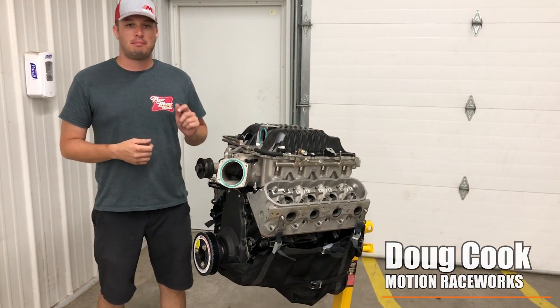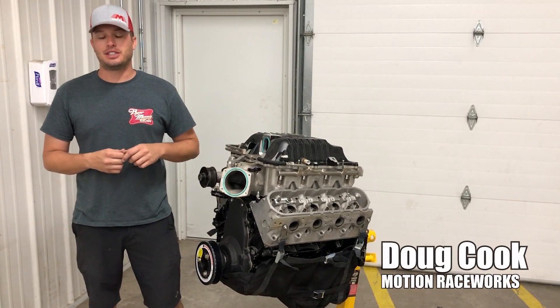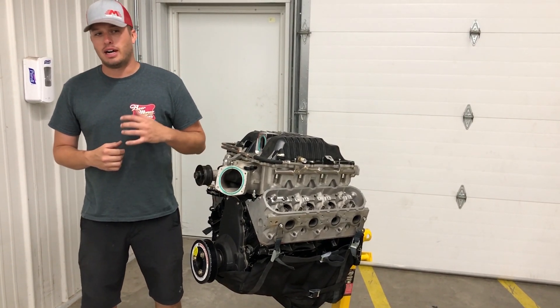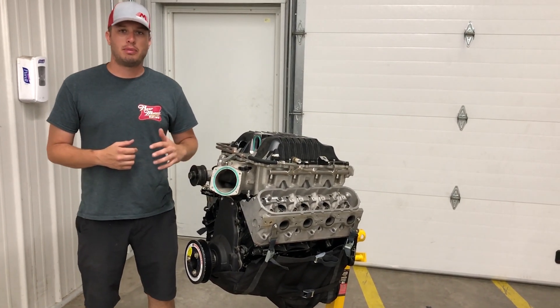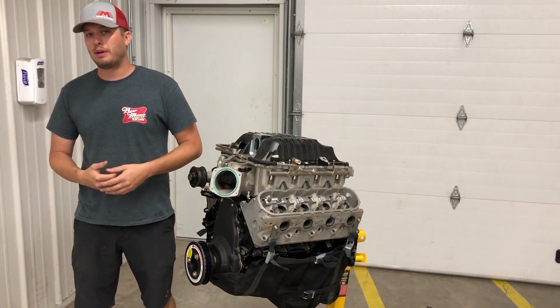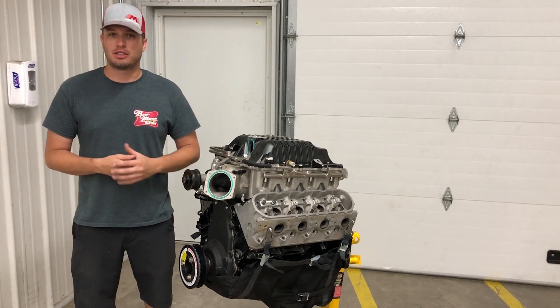Hey guys, Doug here from Motion, back with another Tech Tip Tuesday. We just got back from LS Fest and we're all super pumped at the shop. It was a great event, lots of fun, cool people, awesome cars, everybody's going fast.